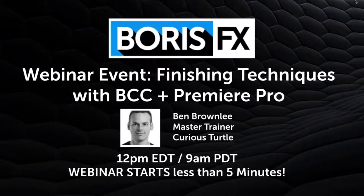Hi, I'm Mary Poplin with Boris FX. We're going to be showing you a webinar today on Finishing Techniques with BCC and Premiere Pro. Ben Brownlee is going to be our presenter. He's the Master Trainer at Curious Turtle.